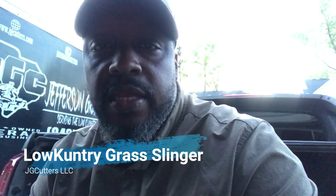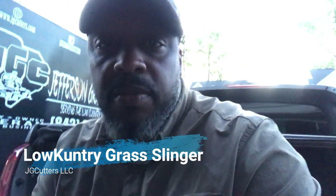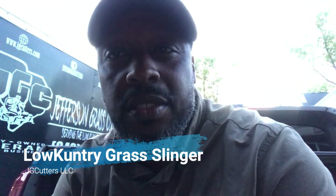What's going on everybody? It's your boy Lil' Country Grasslinger. Finished up today. The season's off to a pretty good start, I can't complain.